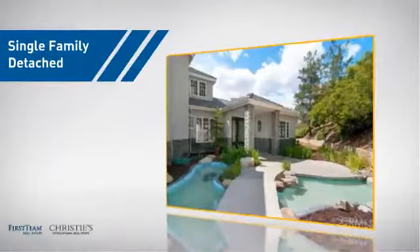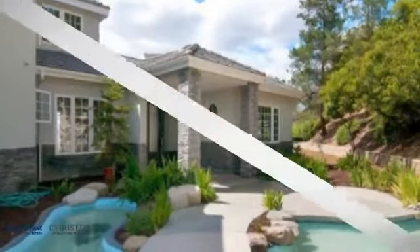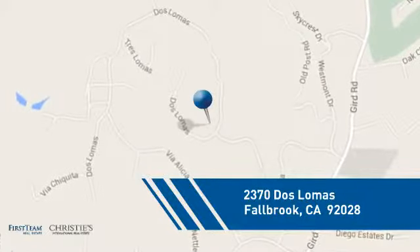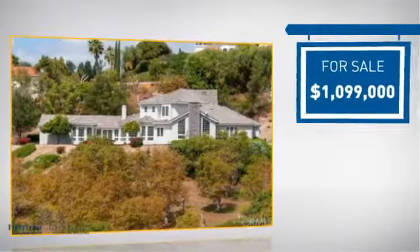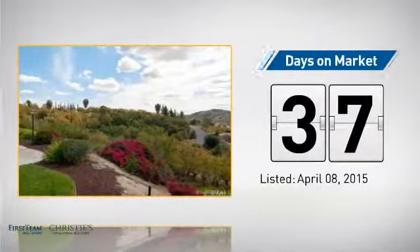This detached home is a great choice for families who want the privacy of their very own lot, and it's located in this area. Currently listed at just under 1.1 million dollars, it's been on the market since April.